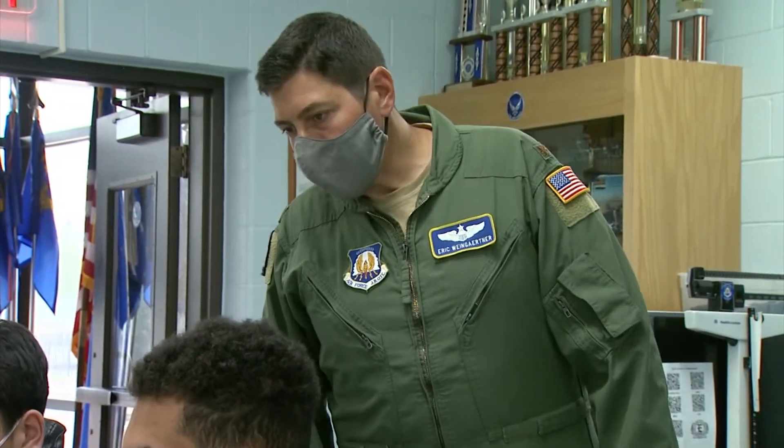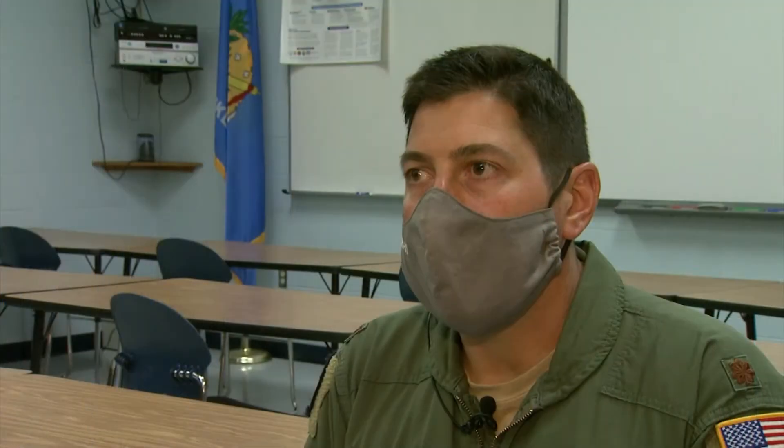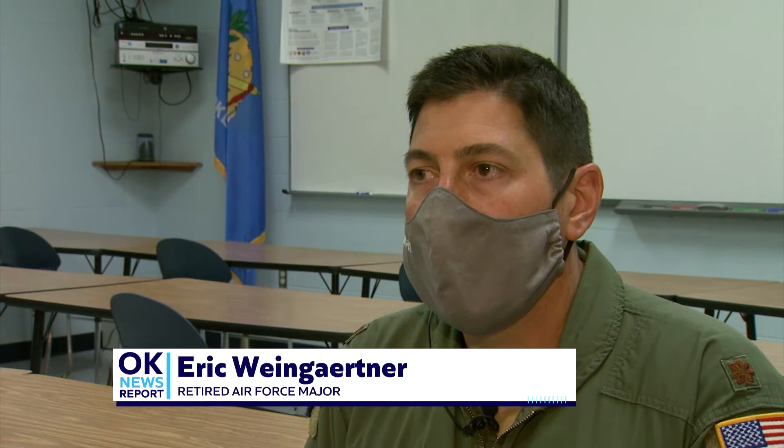Retired Air Force Major Eric Weingartner helped direct the Edmond North effort. The hardest thing about the competition is realizing that you're not going to get a perfect answer. If you're the type that has to have a perfect answer, that's going to be hard for you. You're going to try to find the optimal answer because you have limitations — there's not an unlimited budget, not unlimited resources. You have to find the right balance.